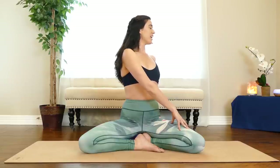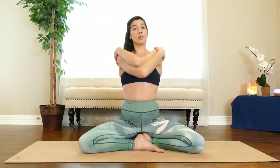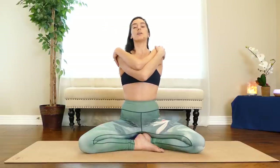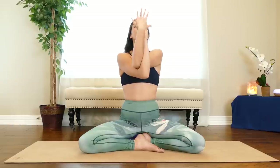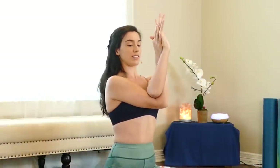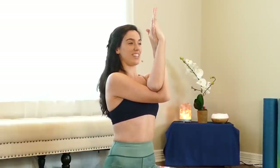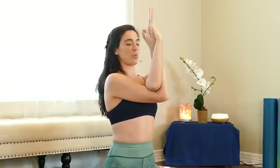Come to the center, reach the arms up, and we'll take a little eagle arm — right arm underneath the left, across at the elbows. Options: you can either grab onto your shoulder heads, bring the backs of your hands together, or bind the wrists. Draw the elbows down and lift the chest up. You'll feel a stretch right in the front of your shoulders and out to the sides. Stay nice and tall, lift in your spine, and take two more breaths.